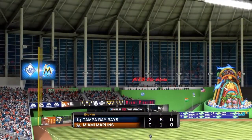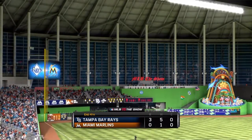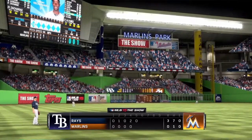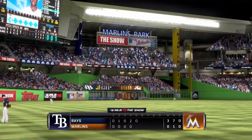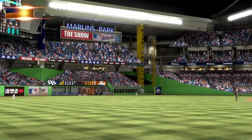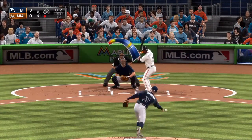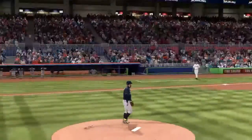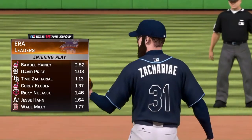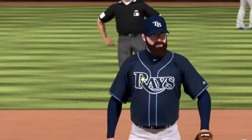Miami down in order, still down three-nothing. We're a little bit over halfway home tonight — bottom of the fifth. Just one hit for these guys; you'll see Zahorek is right up there among the league leaders in that department.